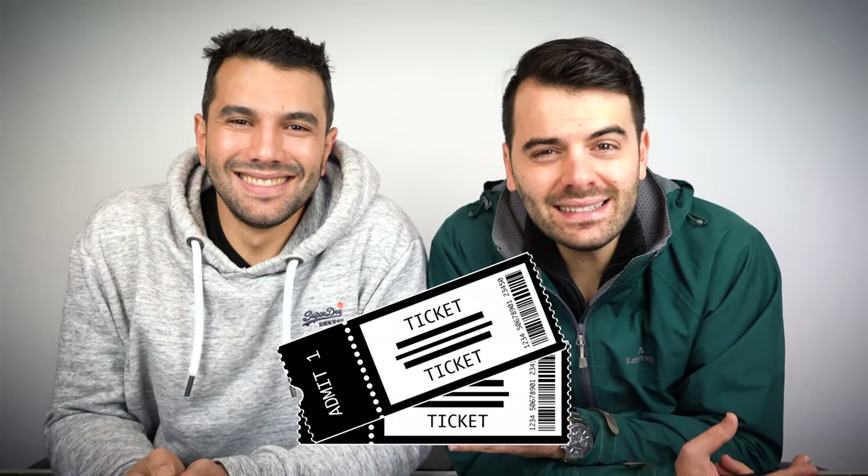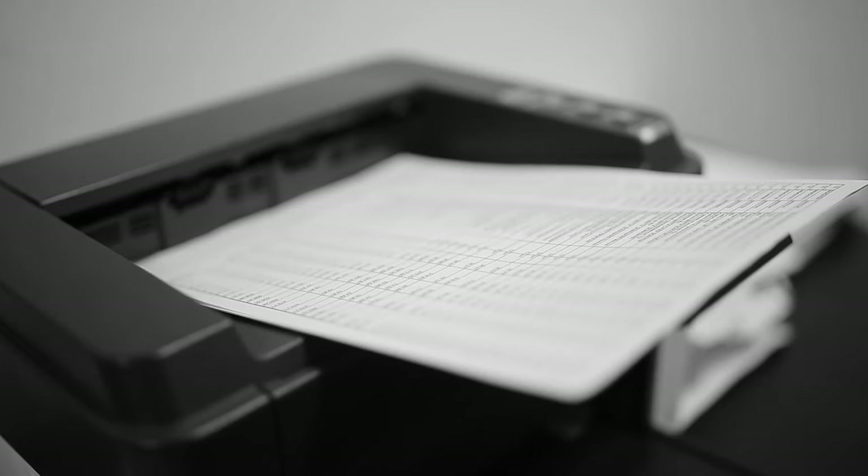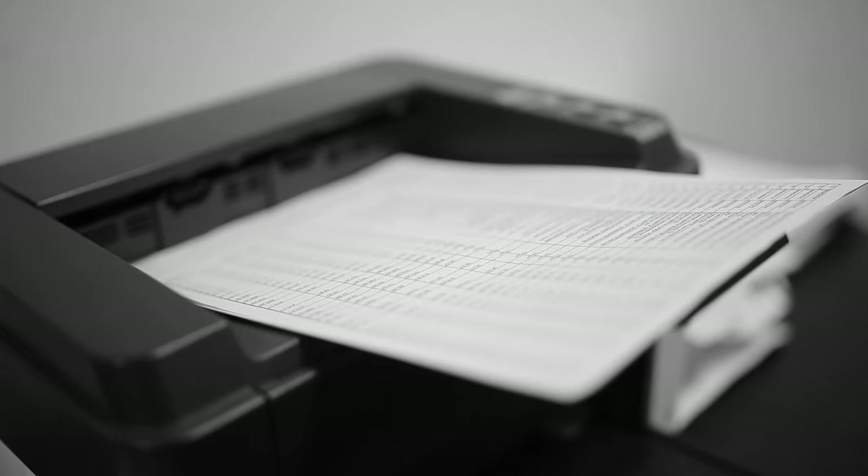Don't you hate it when you buy a concert ticket online and they sting you with hidden fees? They advertise a ticket for $40, but when you go to pay it's $40 for the ticket, another $10 for a service fee, plus another $5 for the convenience of printing it out. That last one always gets me, and unfortunately buying a home is no different. If you're buying a home for $500,000, you'd think that's all you have to pay, but there's a whole bunch of hidden fees that go along with it.